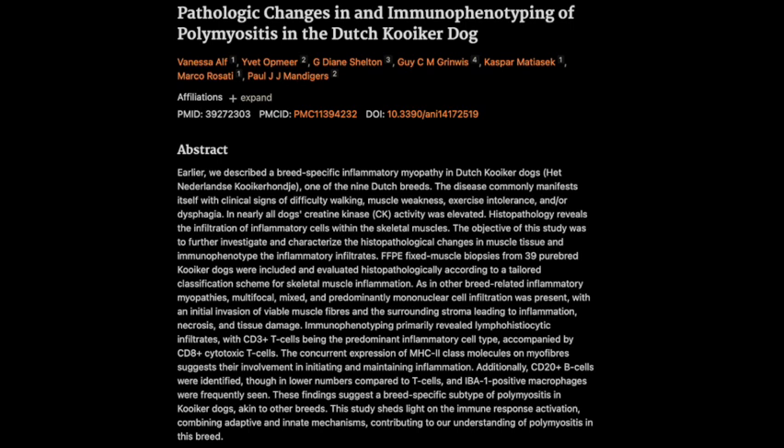So for those of us who don't have a veterinary dictionary on hand, what exactly is PM? What's happening in the muscles of these dogs? In the simplest terms, it's an immune-mediated disease. The body's own defense system gets confused and starts attacking the muscles as if they were a threat. Because it affects the muscles, you see things like difficulty walking, muscle weakness, even problems swallowing. It's not pretty, especially for a breed as active as Kooikers.